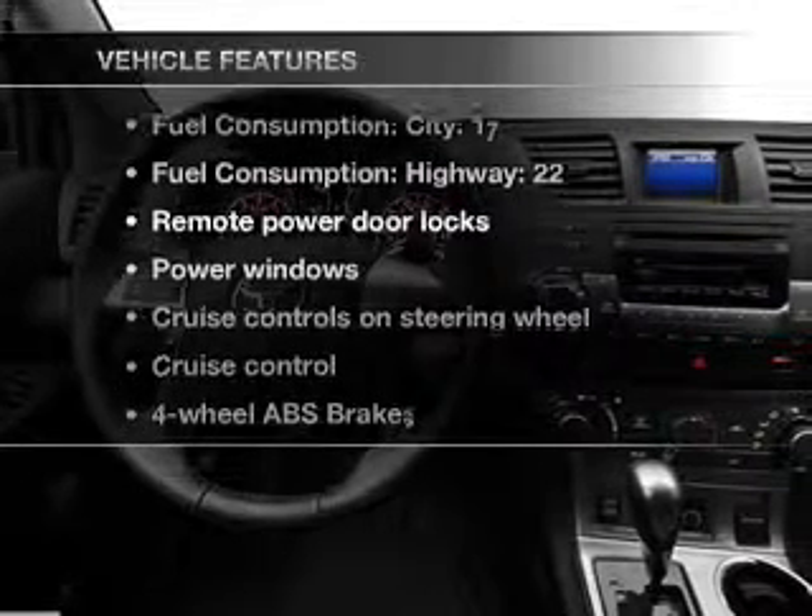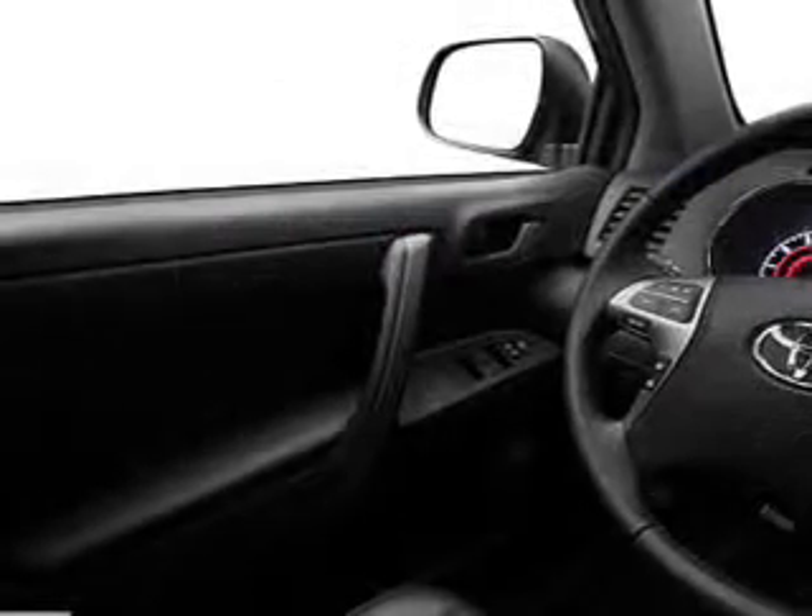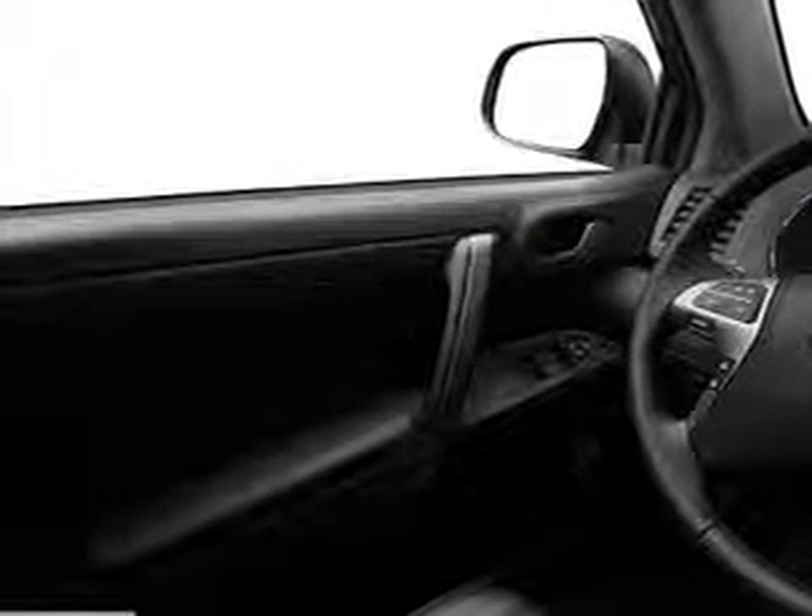Enjoy these notable features included in this vehicle: power door locks, power windows, power steering, cruise control, power mirrors, and AM-FM stereo with a CD player.